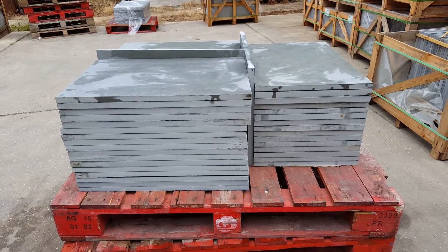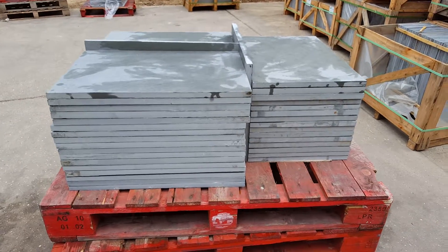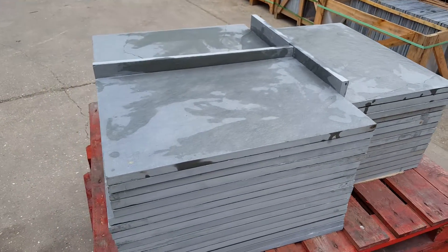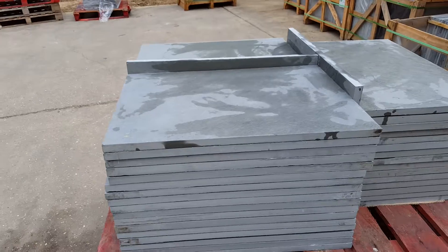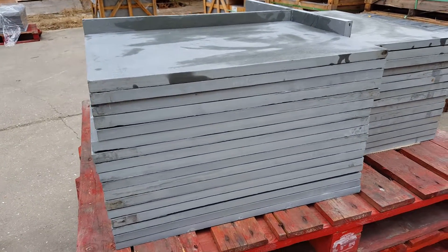Here we have our premium Brazilian slate paving slabs in the cloud gray color. It's a kind of gray-blue — some people call it aquamarine color. Very consistent, very strong. You can see all these slabs are...